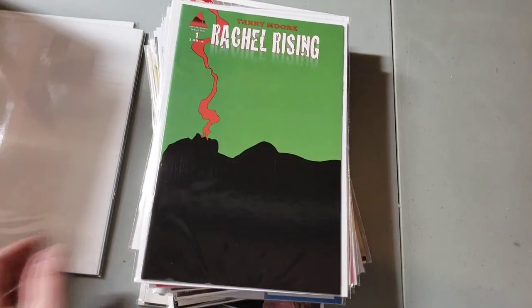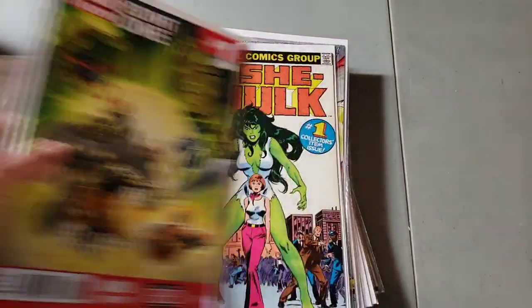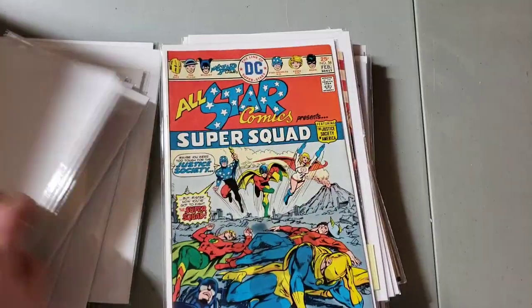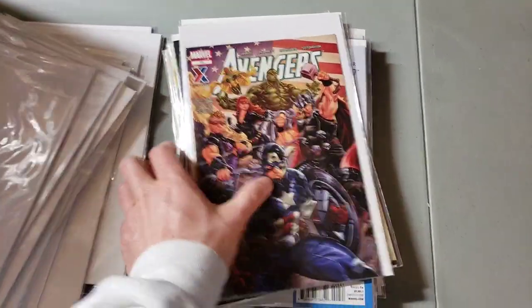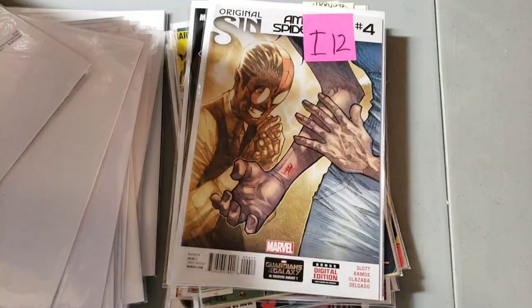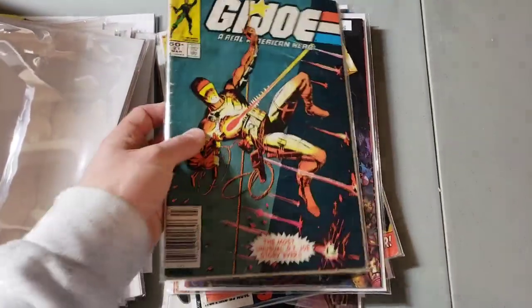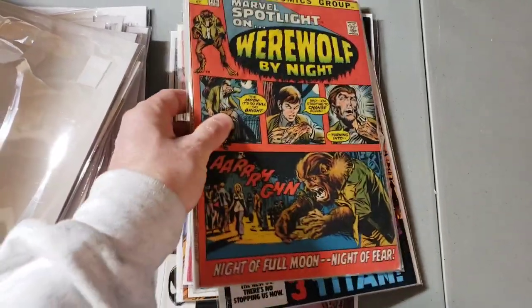Some Saga number one. Rachel Rising. There's your first Riri Williams. First She-Hulk. Power Girl. Some nice stuff. These were some military-issued books, I believe. These are just some high-ratio variants. First Silk — remember this book for later. Here's Marvel Spotlight 2, it's first Werewolf by Night.